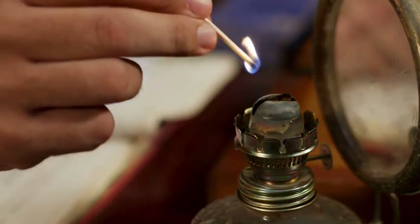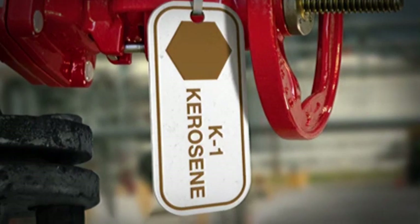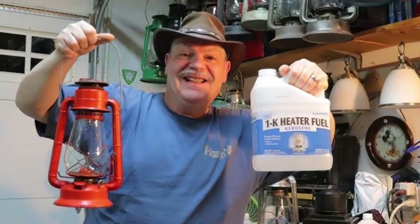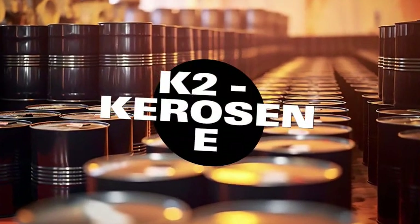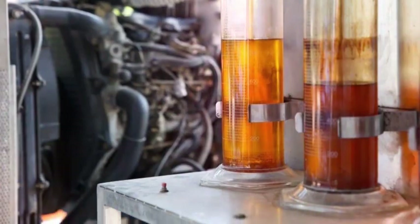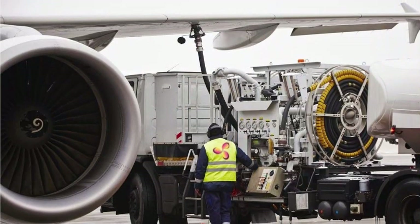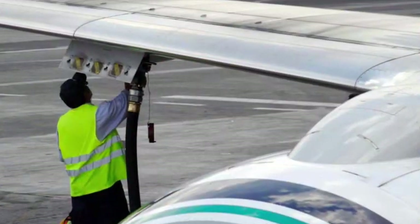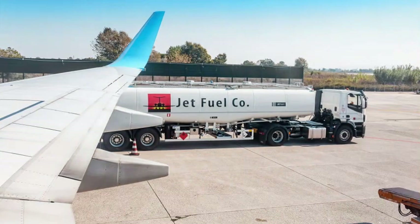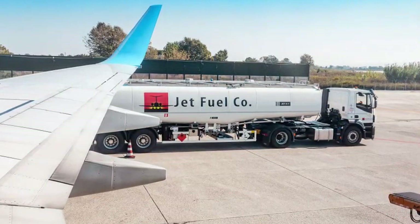Not all kerosene is the same. There are several grades, each suited for different uses. 1K kerosene is the highest quality available — colorless, low in sulfur, and burns cleanly; it's used for indoor lamps, stoves, and heaters. K2 kerosene contains more impurities and is generally used outdoors or in applications where ventilation is not a concern. Aviation kerosene — Jet A or Jet A-1 — is a specialized form used to power jet engines, and must meet extremely strict standards for purity, freezing point, energy content, and safety. In fact, most modern jet fuel is refined kerosene, a testament to just how energy-rich and stable this fuel is when properly processed.